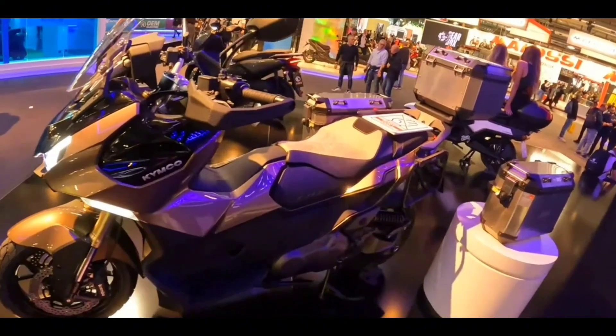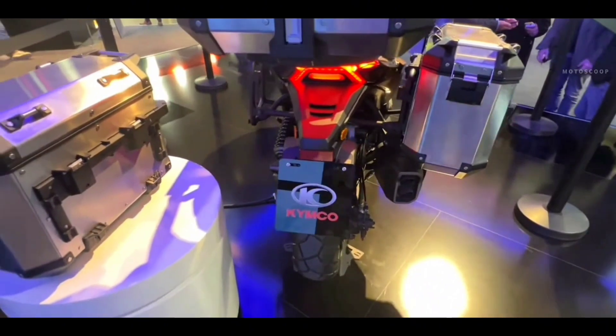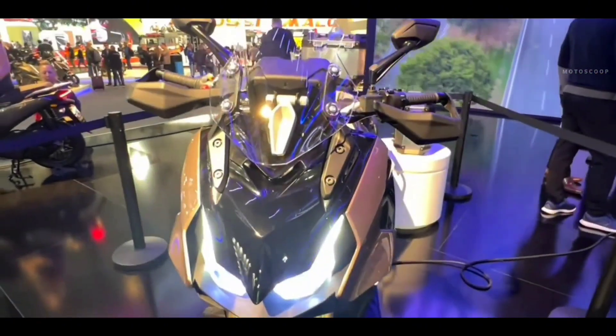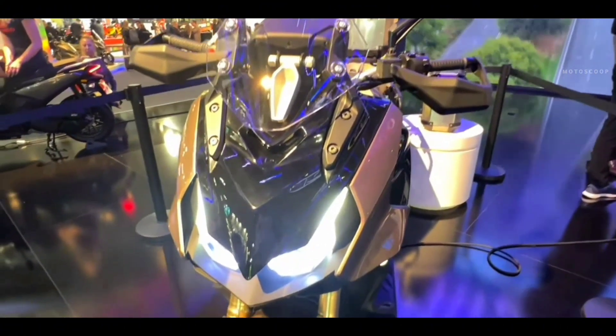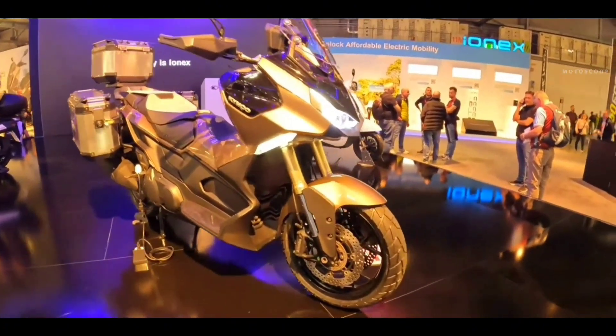Kymco says that the new CVL6 is a suitable ride for both city commuting and long-distance adventure. The brand has thrown in technology that focuses on comfort, safety, convenience, and performance, while at the same time focusing on accessibility and convenience.